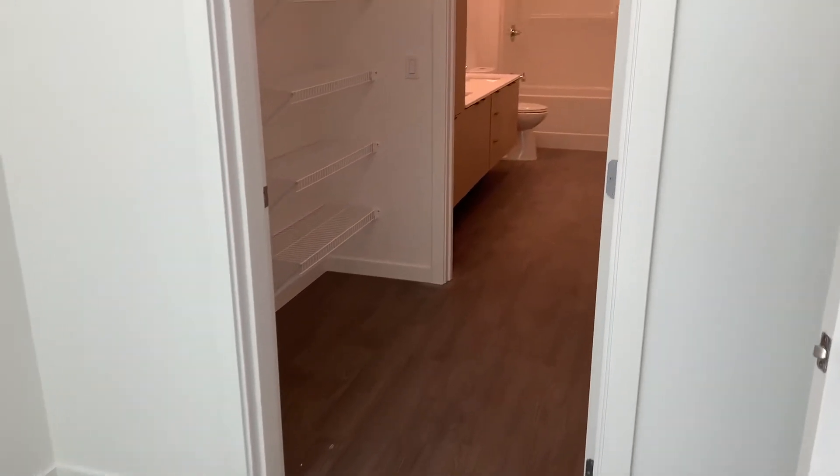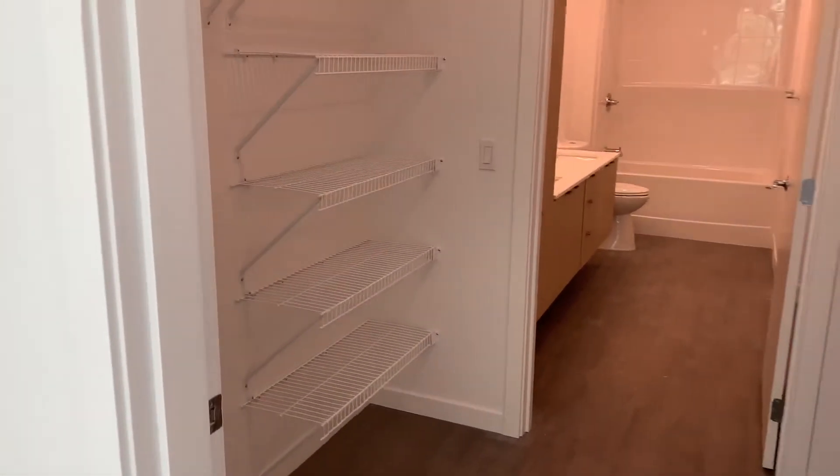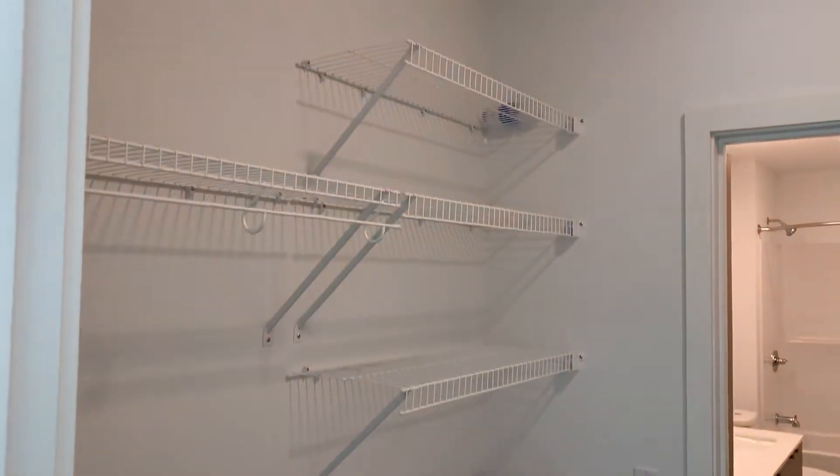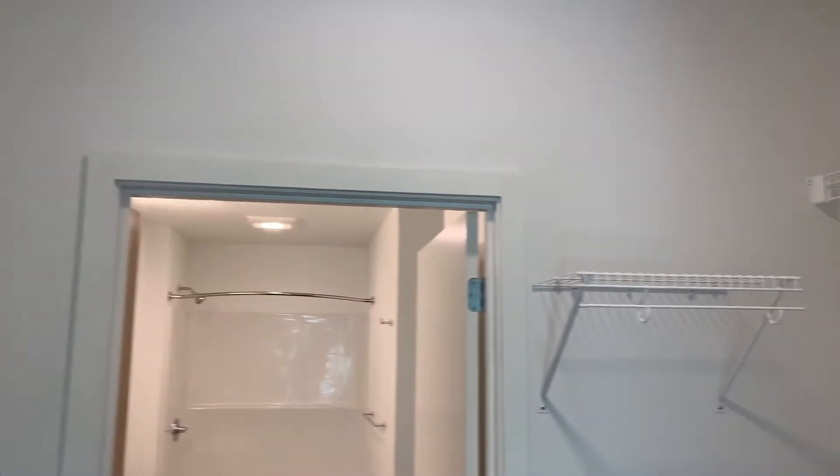We'll head into the walk-in closet. As you can see, the closet does connect into the bathroom. There is also shelving for the closet itself.